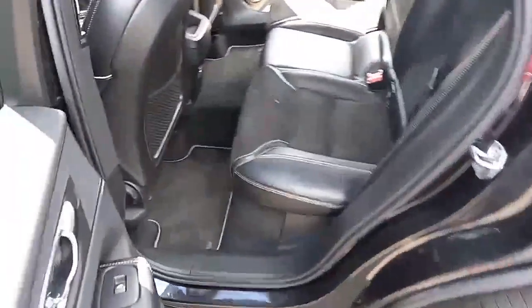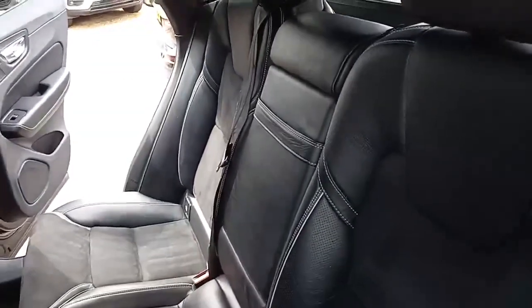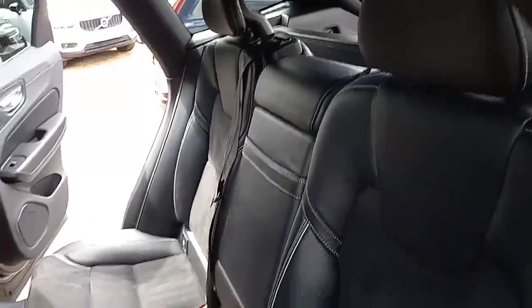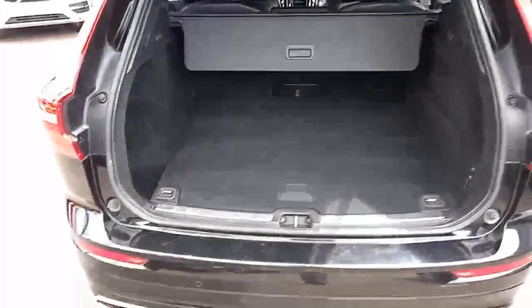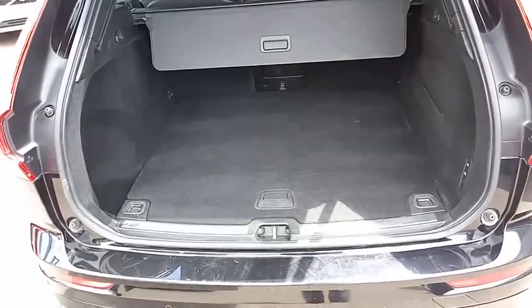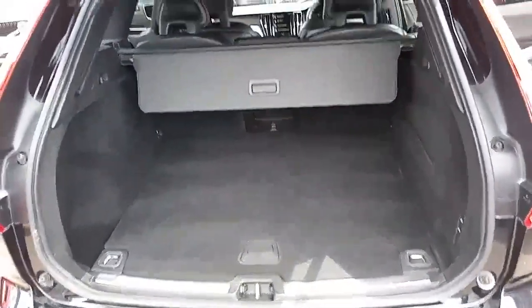Coming around the back, you've got the same styling cues. Three three-point belts, with ISOFIX on the two outer seats, three independent headrests, an armrest in the middle, a power supply, and vents on the B pillars. Coming around the back there's a massive boot with a 60-40 split, so when it's down it's flat and rather cavernous. You've also got the air suspension, so you can lower or raise the boot height and increase the usable space.